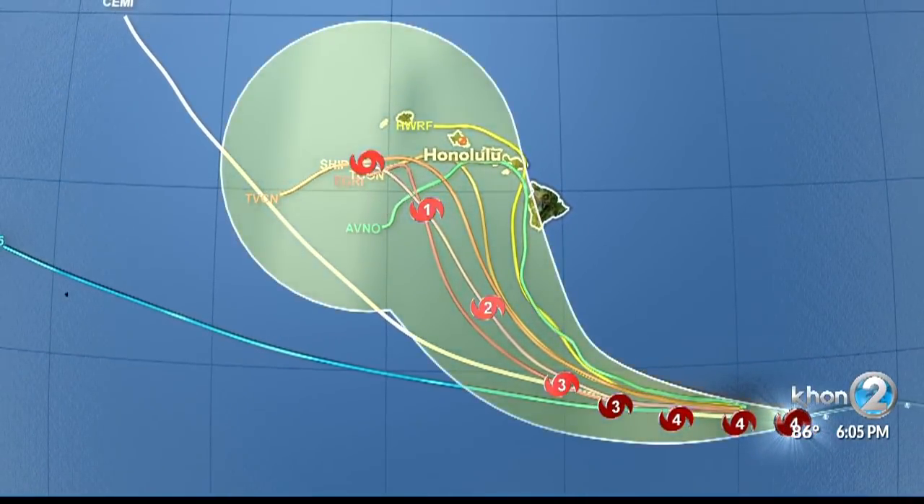That's why there's always a cone of uncertainty. But even with that, it's important to note that the path can still change, just like Hurricane Lane did.